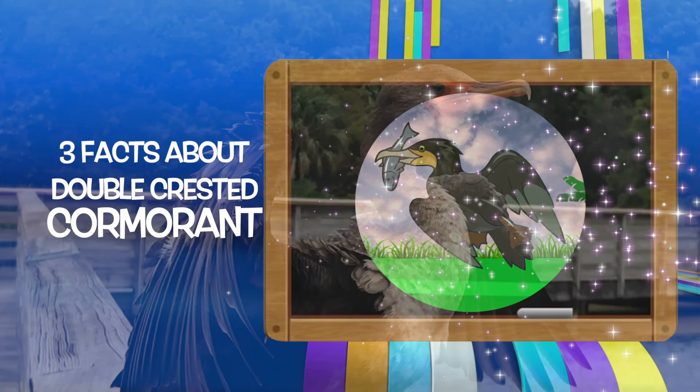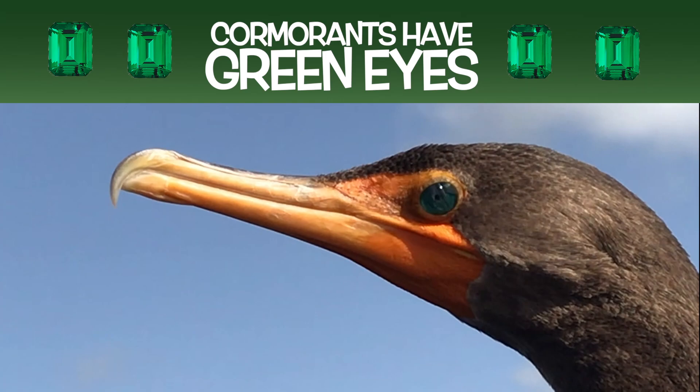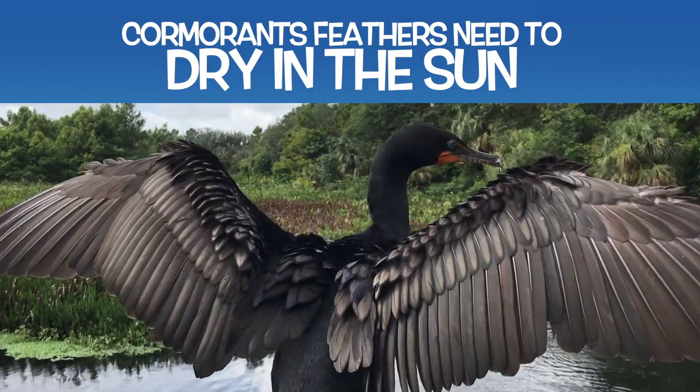Let's learn our three facts for today. Number one: cormorants are good at fishing. Number two: cormorants have green eyes, the color of emeralds. Number three: cormorants' feathers need to dry in the sun.